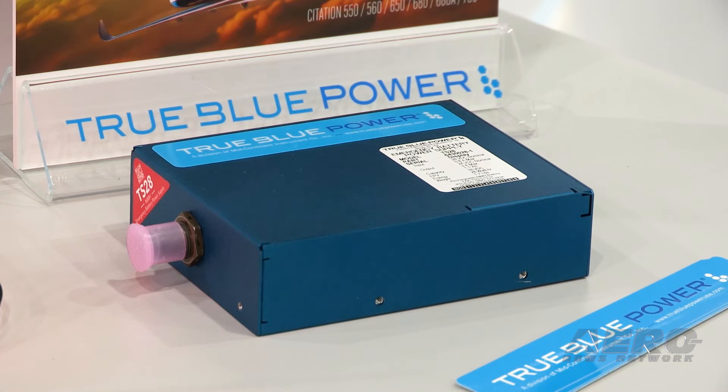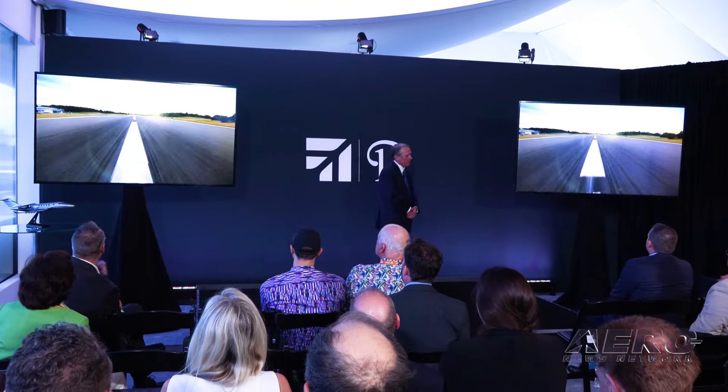We developed a CBS28 battery pack replacement — we call it the TS28. That one's not lithium; we use whatever chemistry fits the mission profile best. We've really gotten feedback on these emergency battery packs being an issue, so we're trying to meet that market need as well.